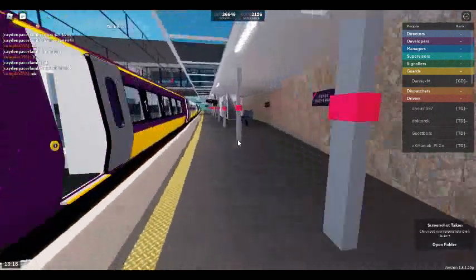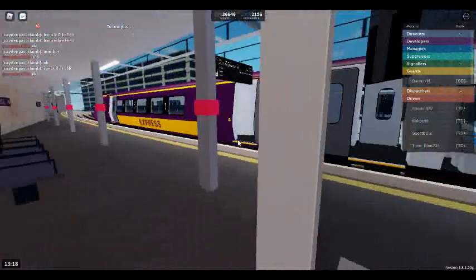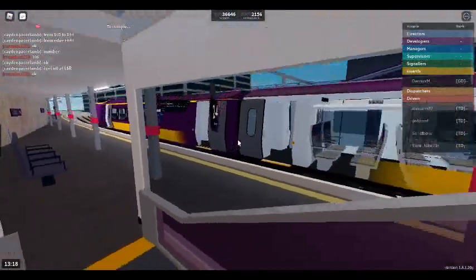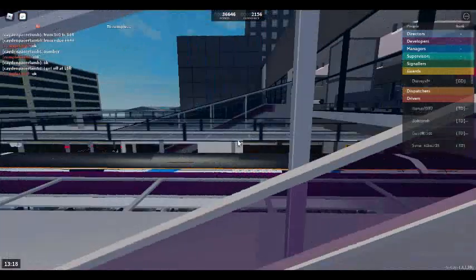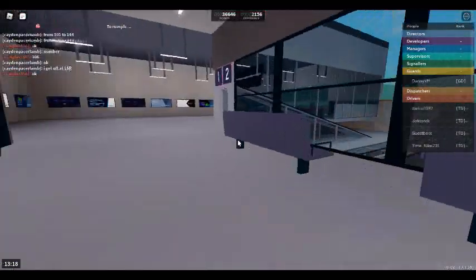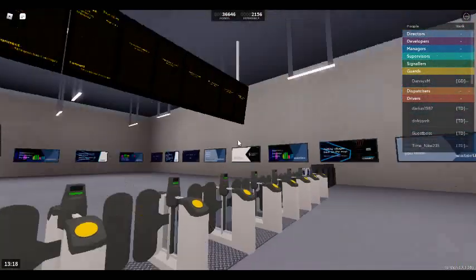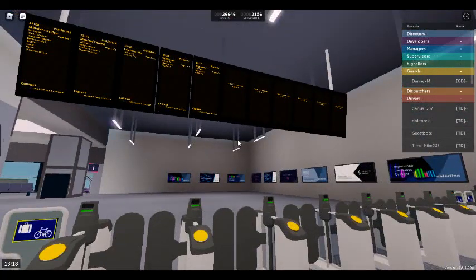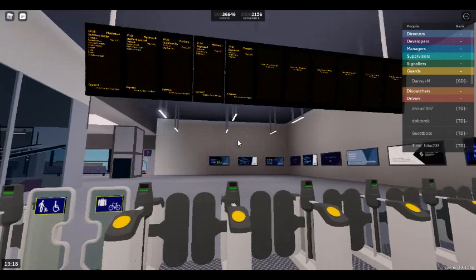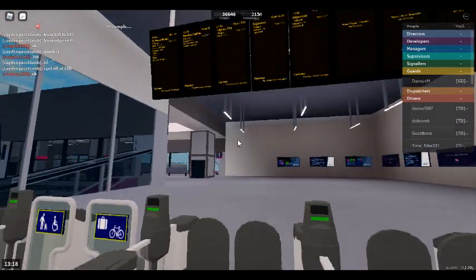First class is located at the front of the train. Platform 4 for the 13:18 Stepford Connect service to St. Helens Bridge, calling at Warton Newton, Hampton Hargate, Benton Bridge, Benton, Coxley, Bowden and St. Helens Bridge. This train is formed of five coaches.